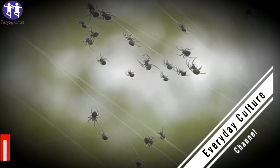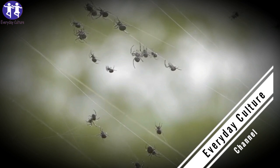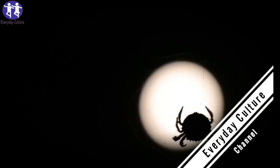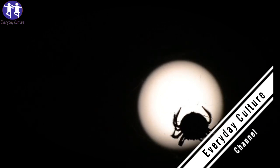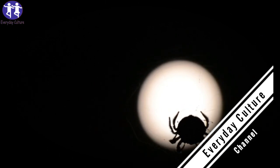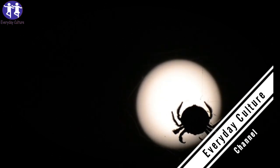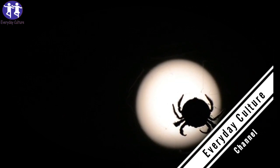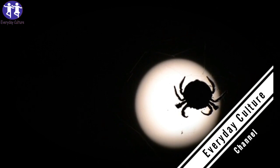Another creature that proves it's best to keep your hands to yourself is the panda ant. The naming is obvious — it's black and white and furry like the beloved bamboo-chewing bear. This furry little bugger lives in the forests of Chile. But don't go to pet this fluffy little ant. What you're looking at is no ant at all — it's a species of wasp. That black and white coloring serves one purpose: to warn others of this insect's powerful sting. And if that doesn't make you back away, the wasp will let out a squeaking sound. It sounds cute to us humans.